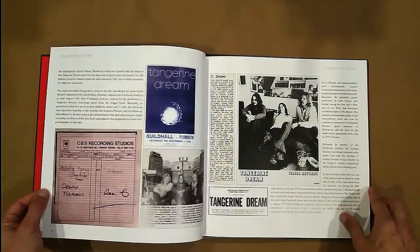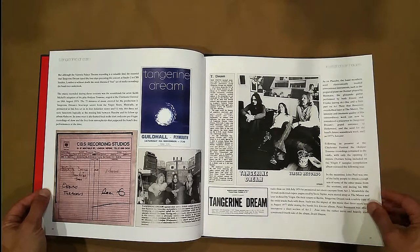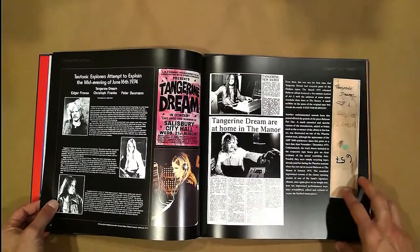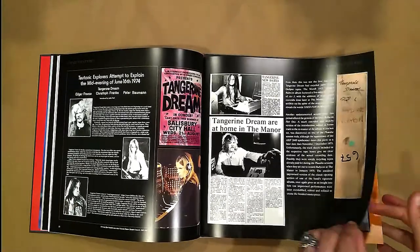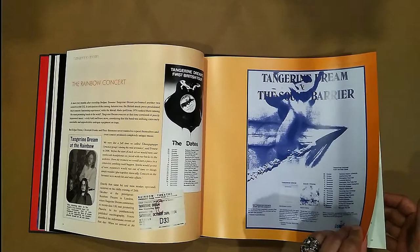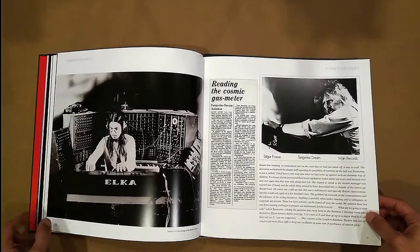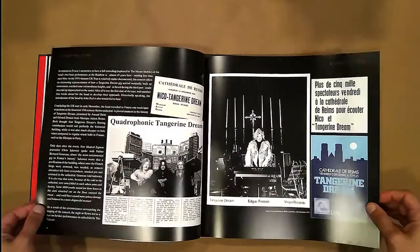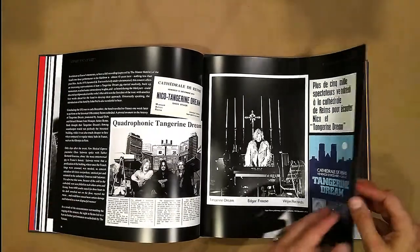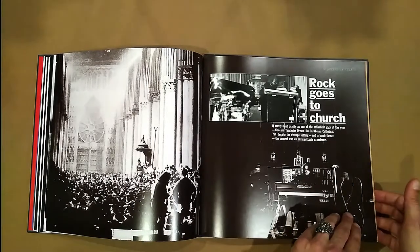I'm sure that someone can correct me if that's not right. Oedipus Tyrannus — wasn't it a soundtrack? There's so much content in this book, it's crazy. I don't know a whole lot about this band. I'm aware that they did some soundtrack work, like for Risky Business, and I think they also did soundtrack work for Firestarter with Drew Barrymore. Other than that, this set was really my introduction to them. And I have to say, I'm impressed. I like it.